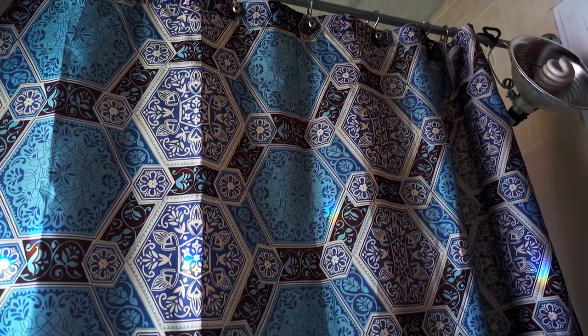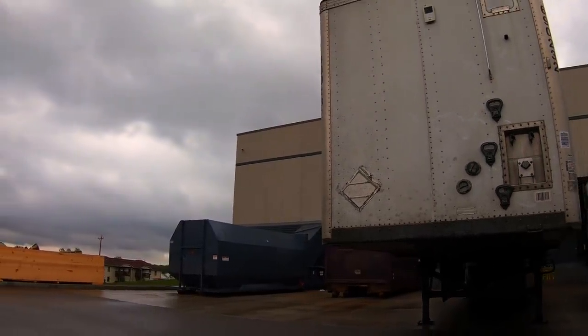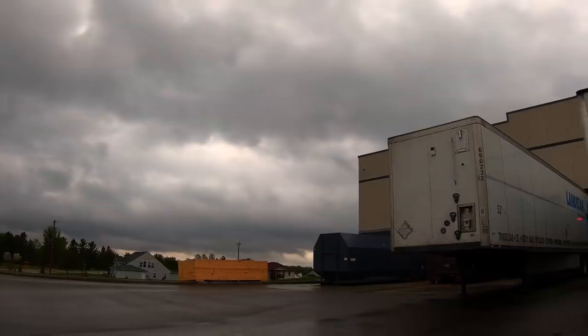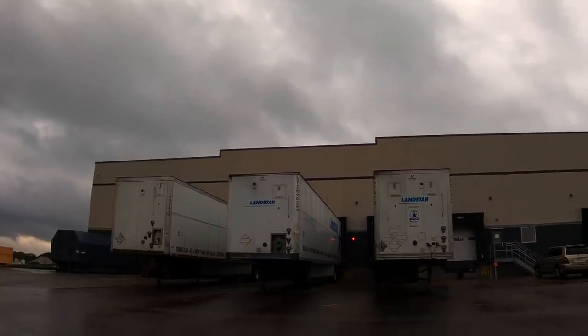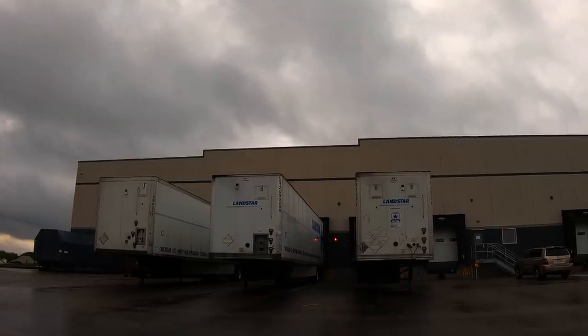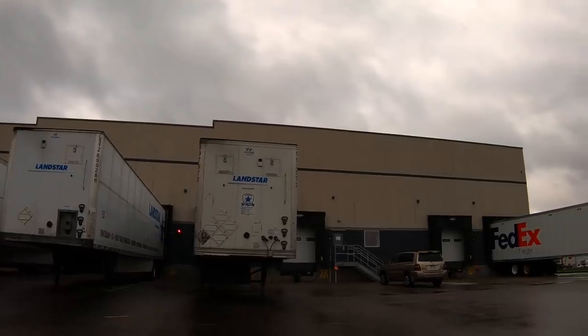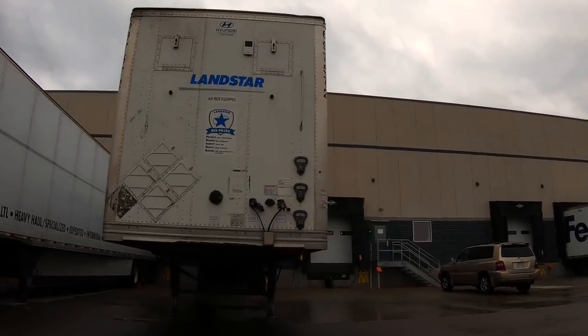Alright, stop — I have like a million questions. So who do you drive for? I drive for myself. So where do you get your freight? Let me show you. Landstar is my load board. Do you own it? Well, I have a payment on it, but I'm not a lease operator.